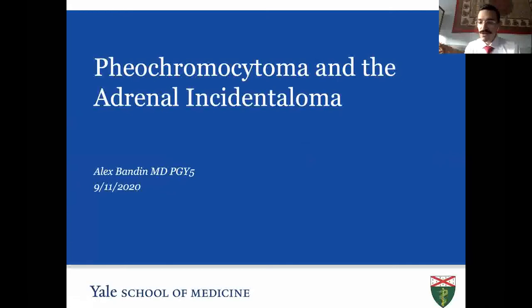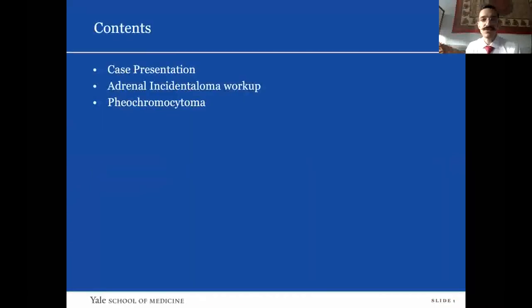Good morning everyone. I wanted to take this opportunity to present an interesting rare case that we had over at the VA, as well as some key points that I think are really important for general practice as well as the boards. I'll go over a case presentation, the adrenal incidentaloma workup, as well as pheochromocytoma, which is our case.